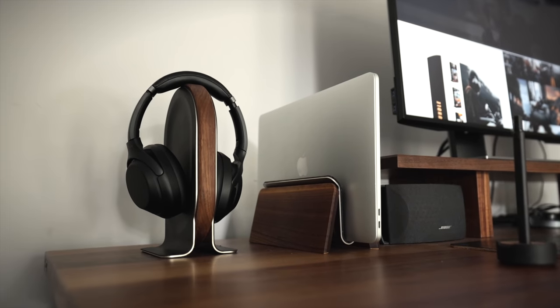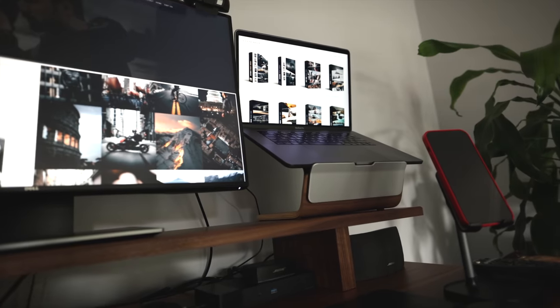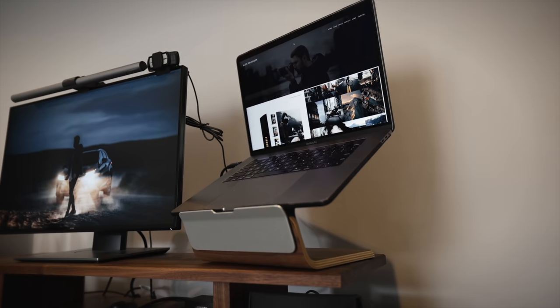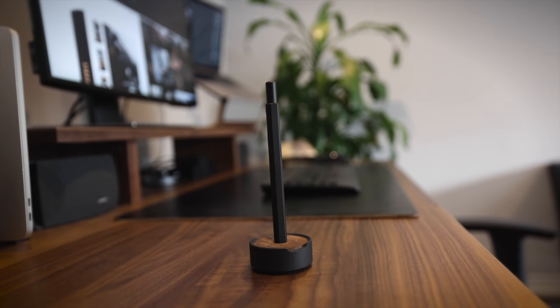Before I get into the full details of creating Reels, I want to quickly shout out Grove Made. Grove Made sent me a whole bunch of accessories for my desktop setup — they're an amazing accessories company that makes accessories for your home and office space. They sent me a laptop stand, a headphone stand, a pen, and a bunch of other cool accessories for my desk. I'll leave all their information down below. They make really well-designed accessories that last a long time and look super aesthetic in your office space.